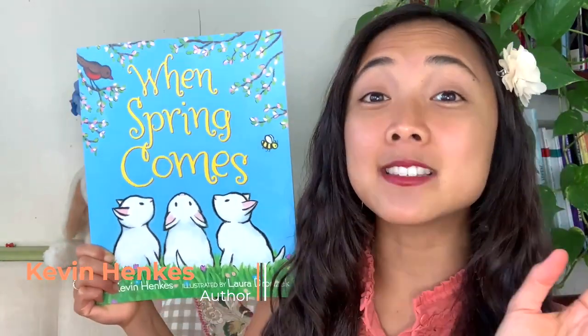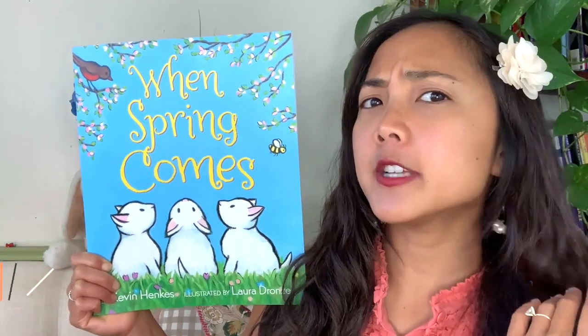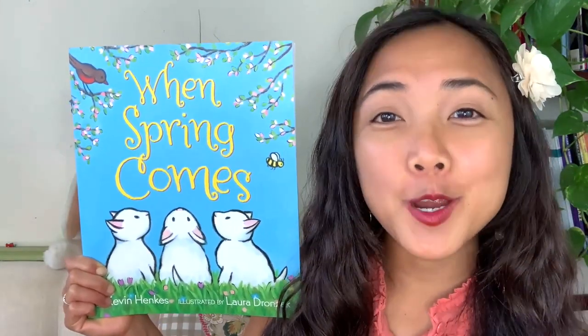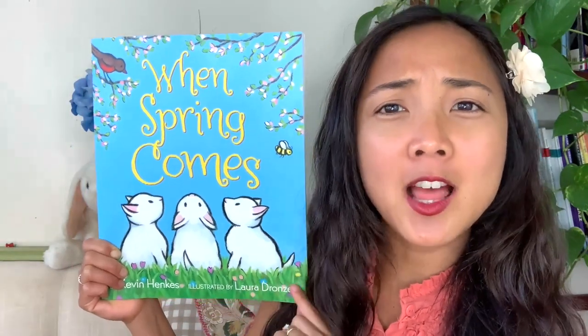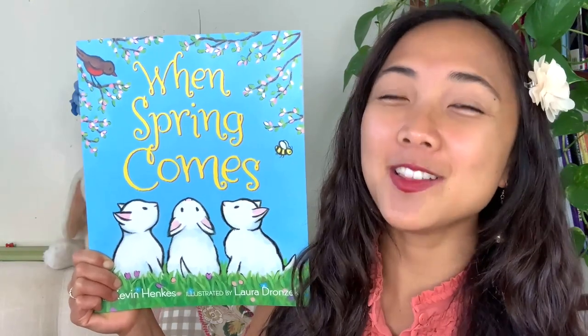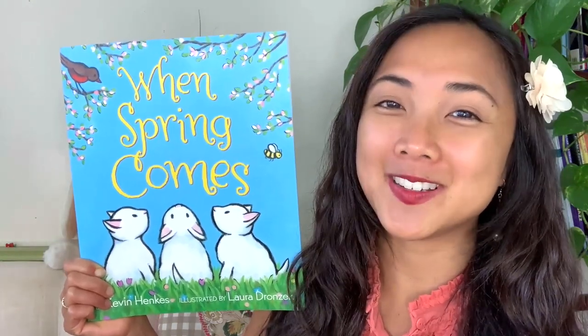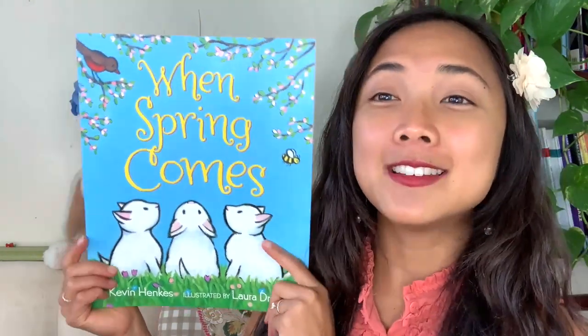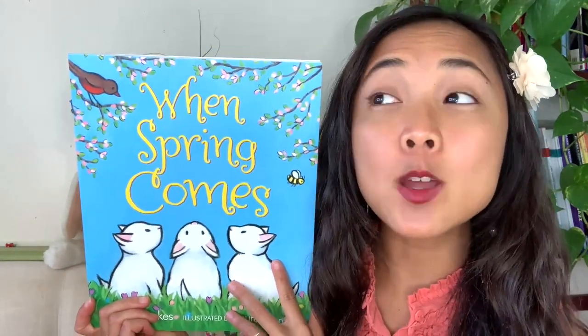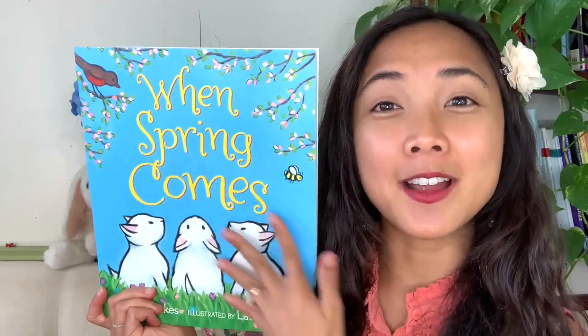Kevin Henkes is the author — and the author writes all of the words. The illustrator, Laura Dronczak, draws all the pictures. That is correct. Now let's go ahead and take a look at this adorable cover. What do you notice on the cover of our book today?